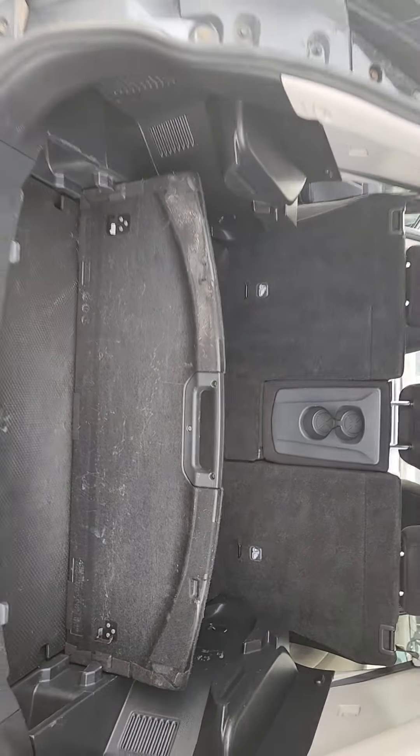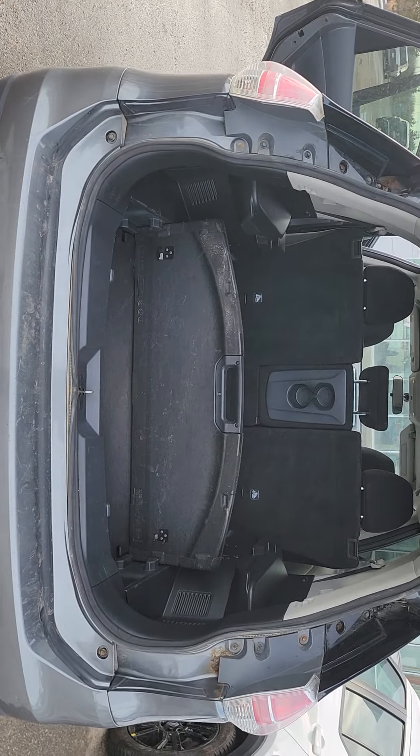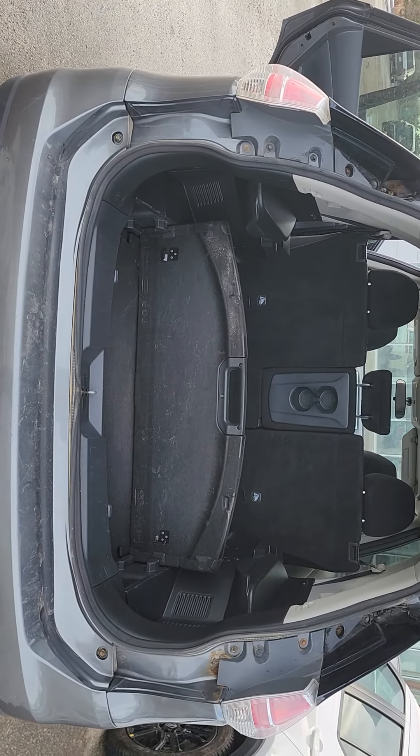So let me know what you think of this one — super nice vehicle. Rogues are always good vehicles, and it's kind of right around your price point. Let me know. Thanks.